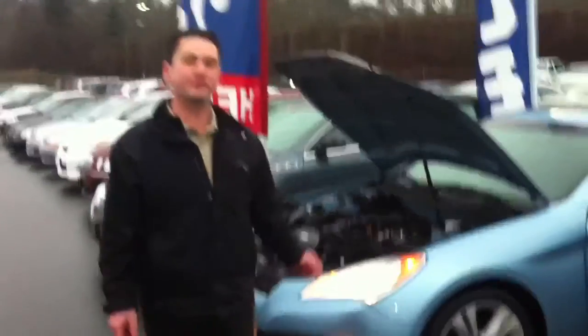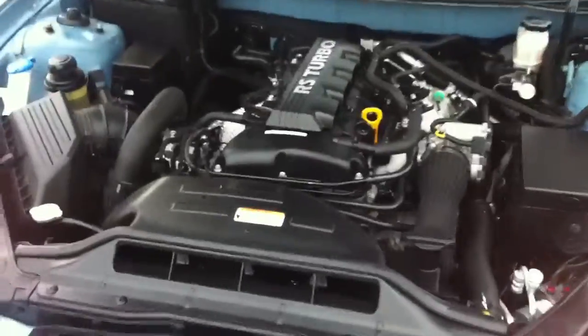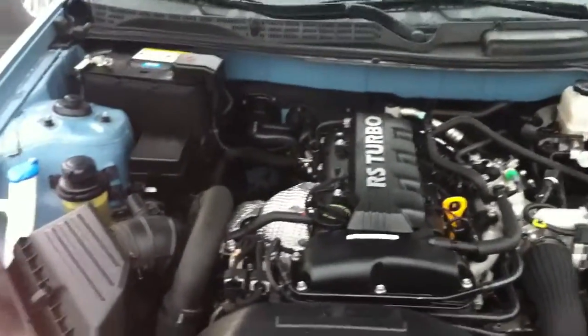As you can see it's in absolutely pristine condition. It is the model with leather — it's the premium edition. Turbo, 2 liter. Rear wheel drive. It's only got 59,700 kilometers.